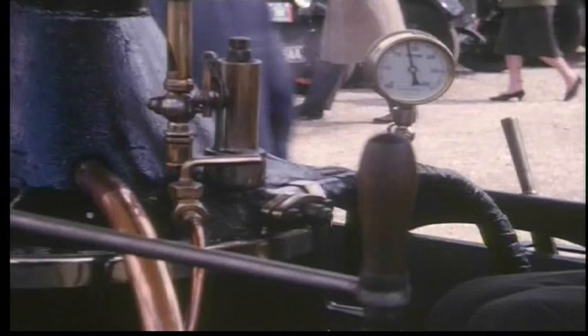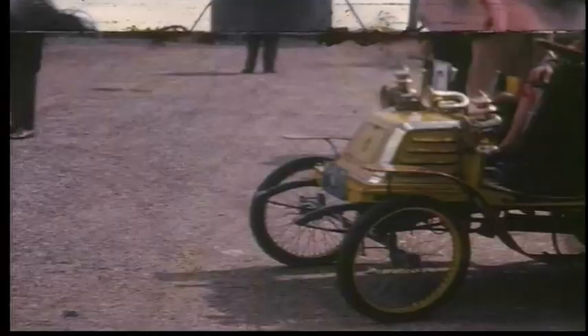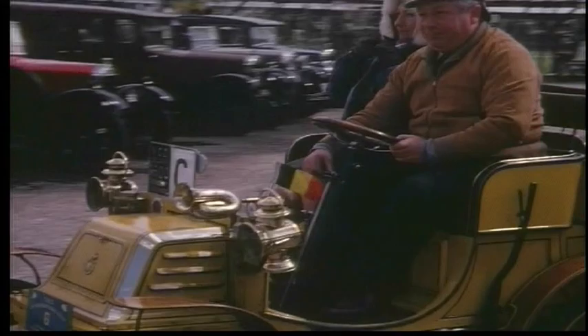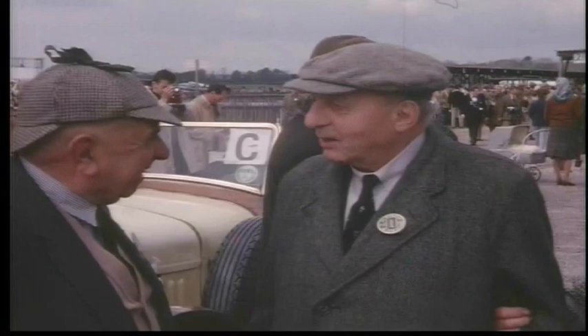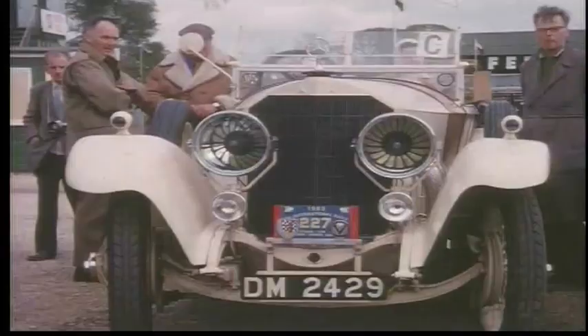Sammy Davis, the well-known driver and correspondent. And that's Mr. Lanchester himself. A Benz, where the headlights look to be about the same value as an Austin 7.